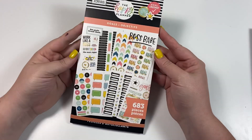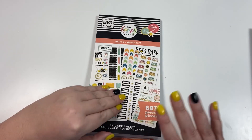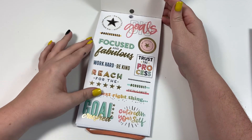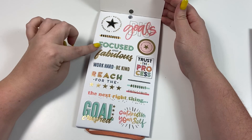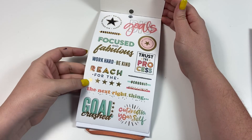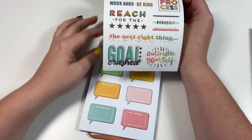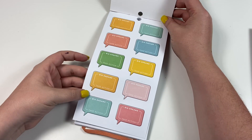Our next book is Goals. I haven't looked at any of these before, so flipping through them is the first time I've seen them — I'm super excited. Big goals, focused and fabulous, reach for the stars, goal crush — that one has gold foil on it — big dreams, take action. I love those.